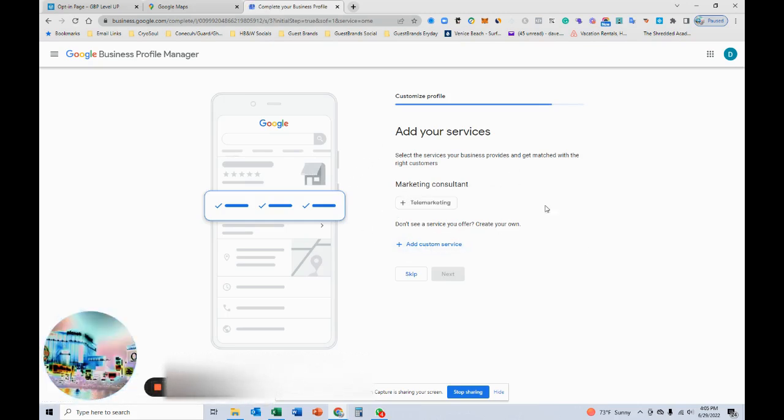I can add services here, or come back and do that later. I should be able to add some in here — I think it has to pop up in the drop-down. Let's try 'business coach' — nope. Okay, so services — I'll just hit next.